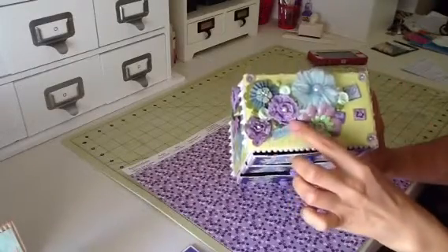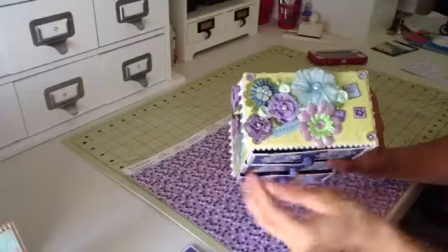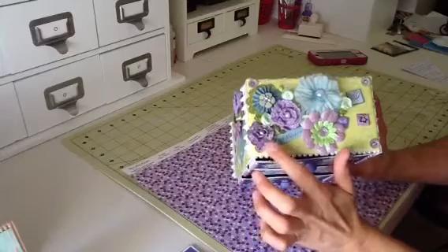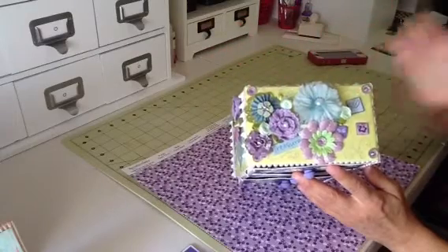And then this is a Recollections lace flower. This is some more Recollections flowers that I just stickled. And then this is a Kay and Company flower that matched perfectly with the paper line.